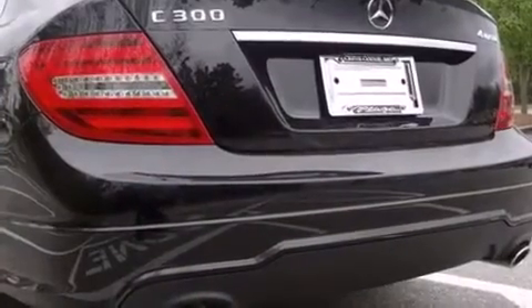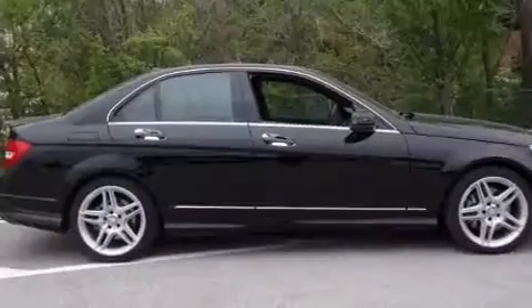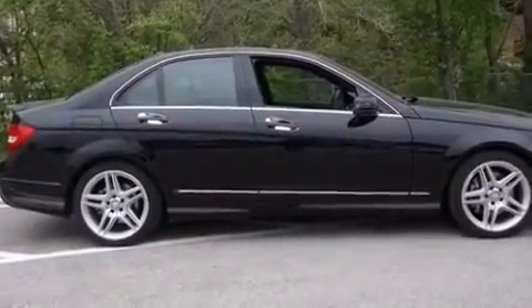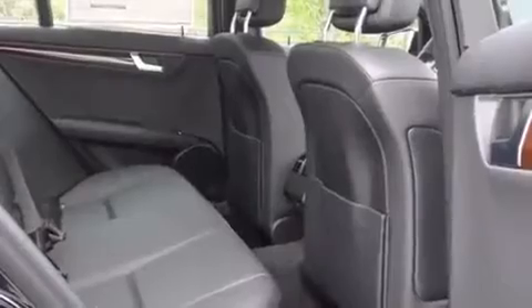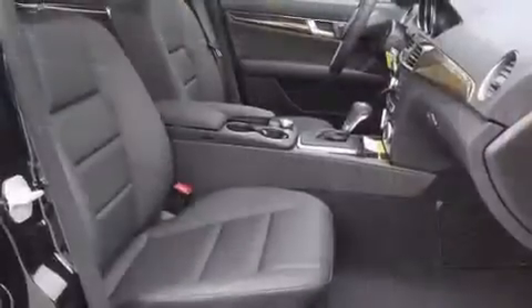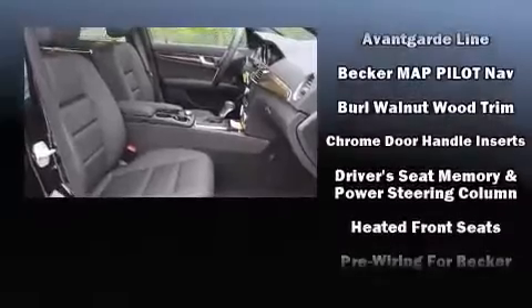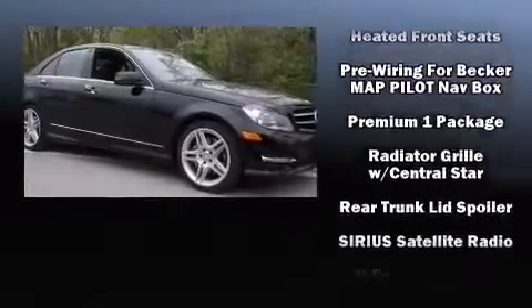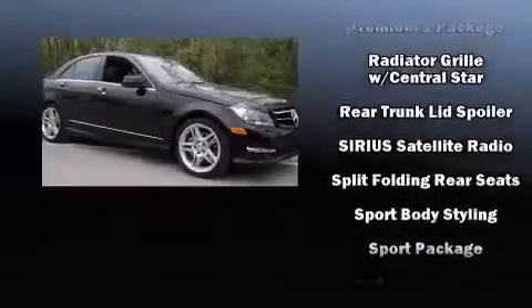Premium sound drives 12 speakers, providing you and your passengers a sensational audio experience. Mercedes-Benz also prioritized safety and security by including front side-impact airbags, anti-whiplash front head restraints, ignition disabling, and an emergency communication system.